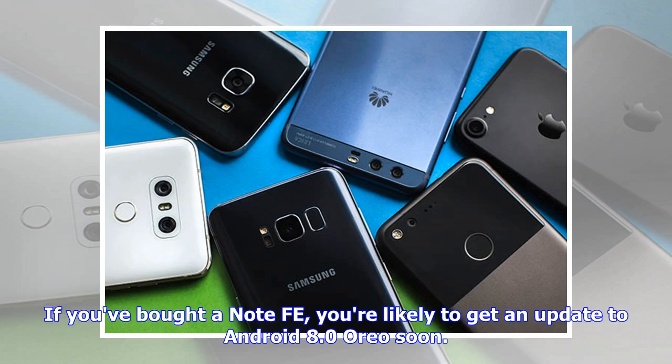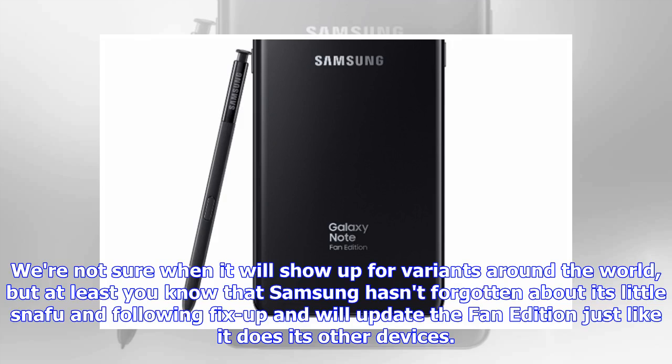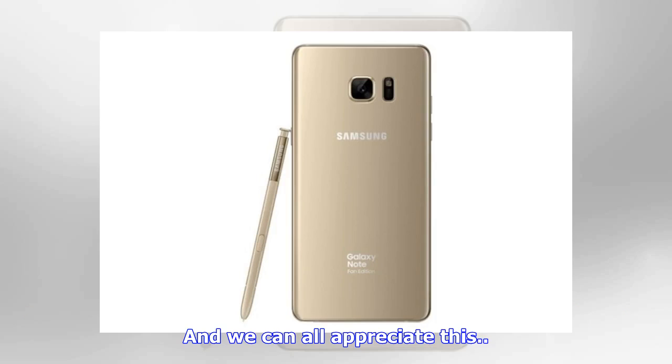If you bought a Note FE, you're likely to get an update to Android 8.0 Oreo soon. The OTA started rolling out in South Korea and contains the April security patch as well. We're not sure when it will show up for variants around the world, but at least you know that Samsung hasn't forgotten about its little snafu in following up and will update the Fan Edition just like it does its other devices. And we can all appreciate it.